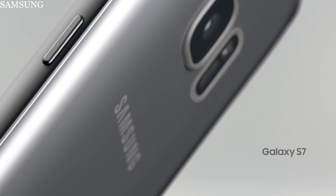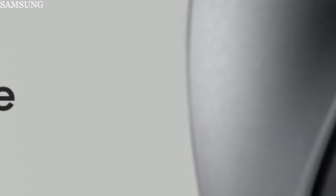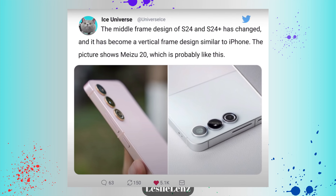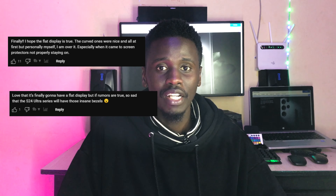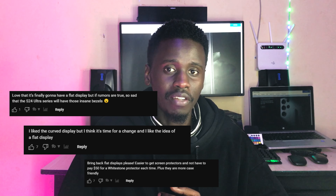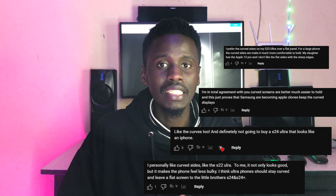We'll start with the display. For a long time Samsung has been the pioneer of curved edge displays — it's always been their trademark. But in the S24 series, Samsung is going to ditch the curved edge display and use a flat display instead. This is a huge leap from what we know Samsung for. Some people love the flat display, while others wish Samsung would continue with the curved edges. Leave a comment below with your preference.